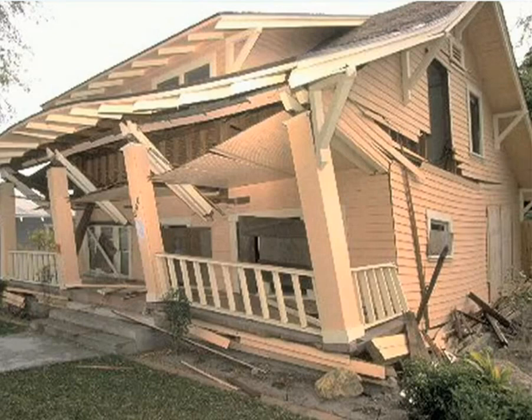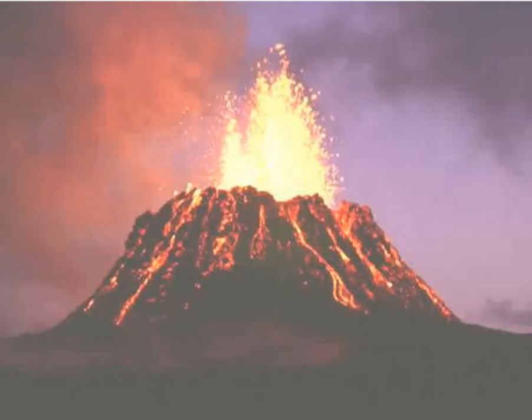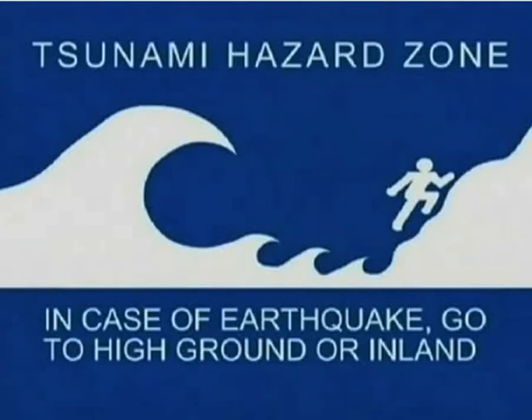One of the signs of a tsunami is when there is an earthquake, volcano eruption, or a landslide in the nearby area. If you feel the shaking or hear of those activities, immediately move to higher ground.